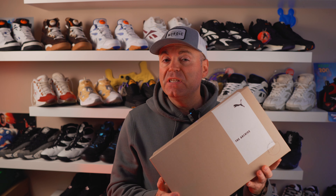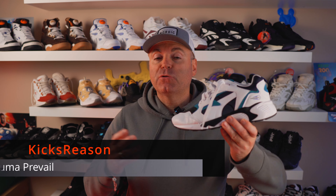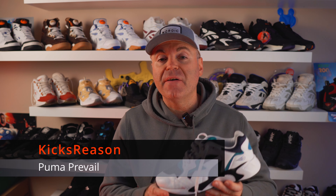Right off the bat I want to say to whoever is in charge of these releases over at Puma — huge thank you for bringing these amazing classics, especially at this level of quality, back to us. Hey guys, welcome back to the Kicks Wizards channel!